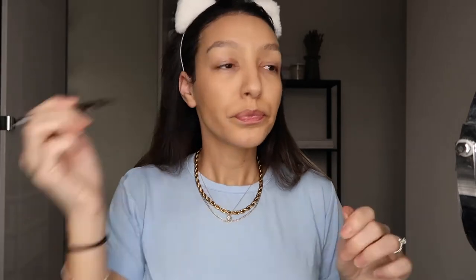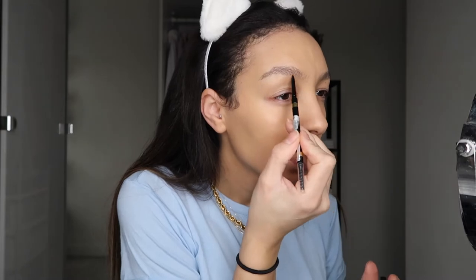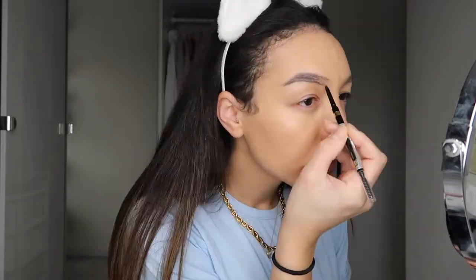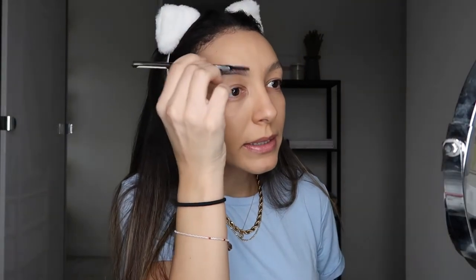I do my eyebrows first. I use the Max Factor eyebrow pencil — I think they only have two shades and this is the 30 deep brown. I can't see anything without my glasses! Once I finish, I just brush and start blending it in as well.